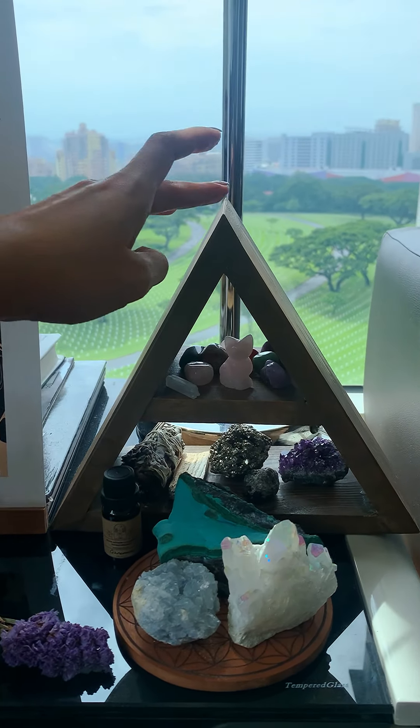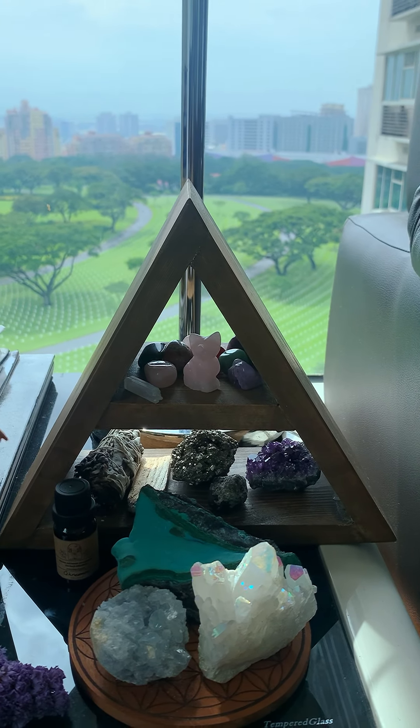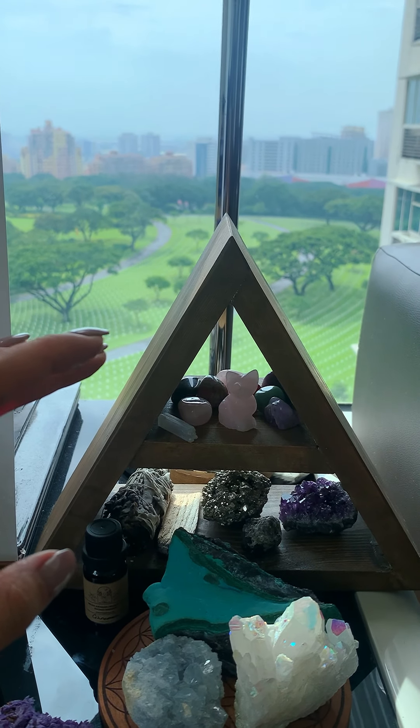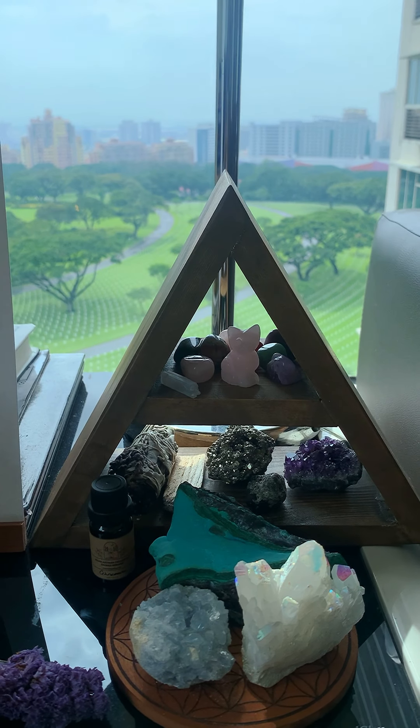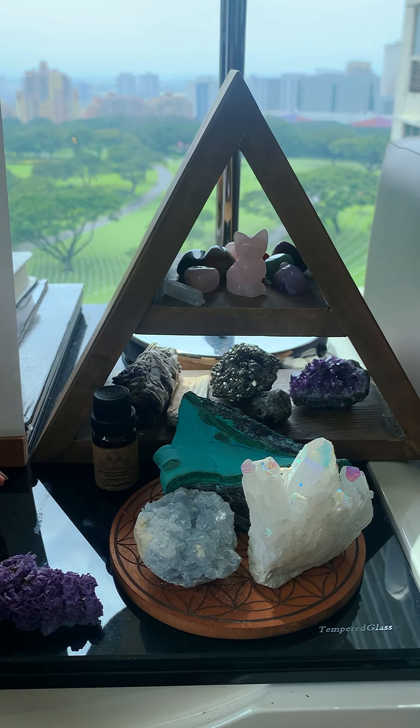This is how I've set up the crystals in the wooden shelf they sent me — look how cute! I also put my sage and palo santo on there. Most of my crystals are in there, and this is my crystal grid from Illumina.